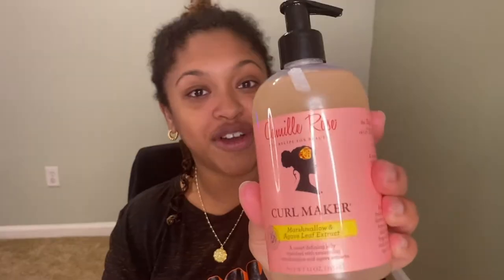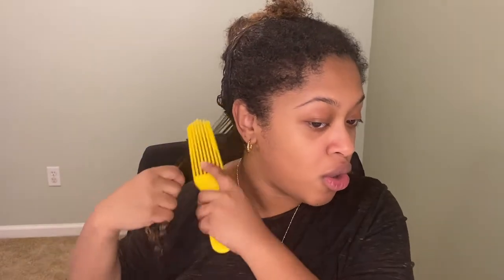I'm combining that curl cream with the Camille Rose curl maker gel — that's my combo today. I'm using my Felicia Leatherwood styling brush to give my hair some definition because I definitely want those defined curls I typically go for. I added my water, the curl cream, and the gel, and now I'm combing everything through with my brush and letting my curls fall into place. We have some shrinkage already — I hate shrinkage, but I'll take definition over shrinkage any day.